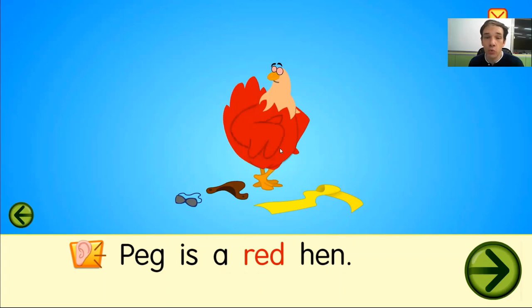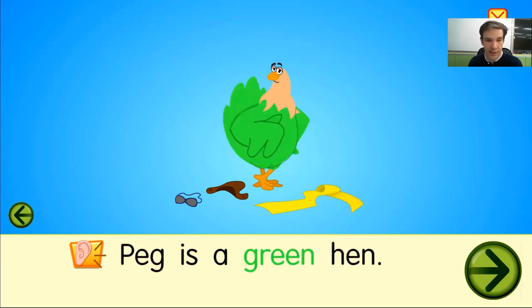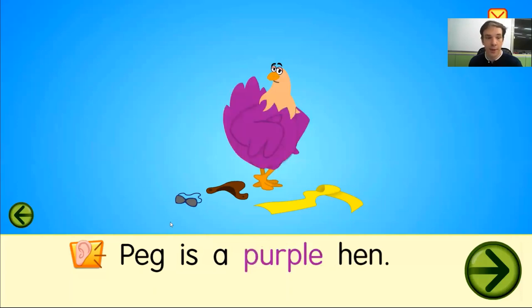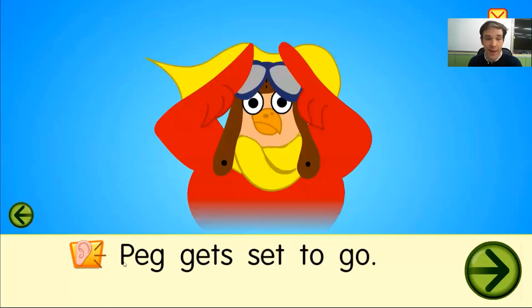Peg is a red hen. Peg is a blue hen. Peg is a green hen. Peg is a pink hen. Peg is a purple hen. Peg is a red hen.